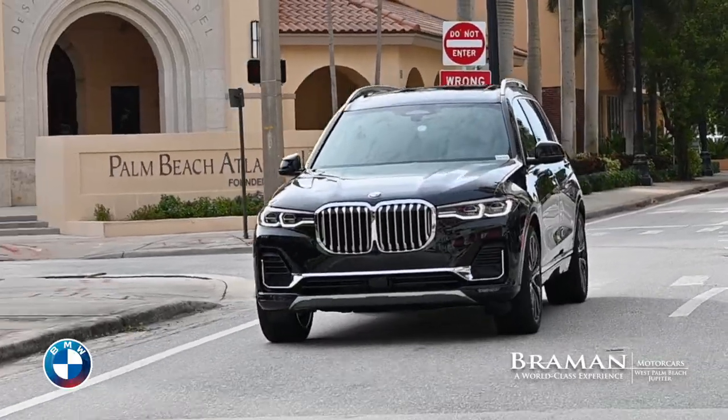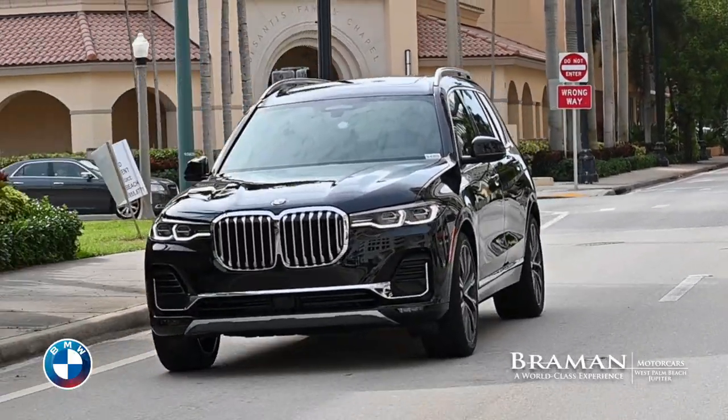So if all that sounds pretty much like what you and your family are looking for, stop by Brayman BMW in West Palm Beach or Jupiter and tell them you're in an expansive mood and you're looking for a car to fit — they'll know what you're talking about. I'm Peter Frey, the Test Drive Guy.